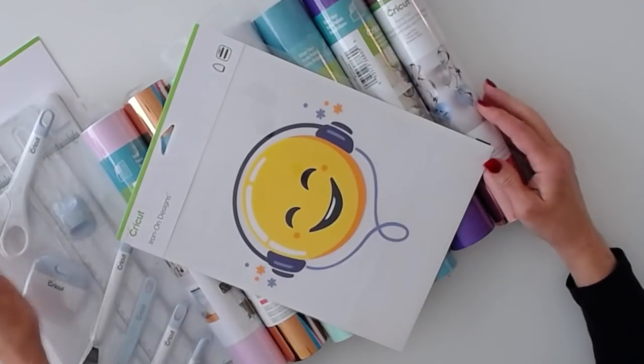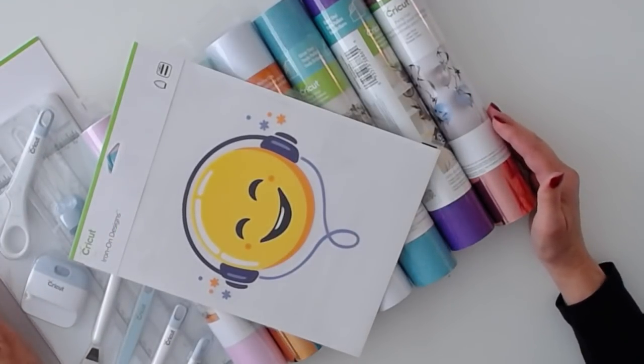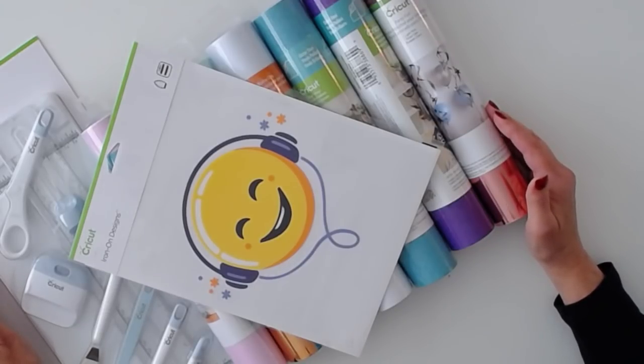So that's the amazing mystery box. In the description of the video you can find my affiliate purchase link and my discount code. Thank you for watching.